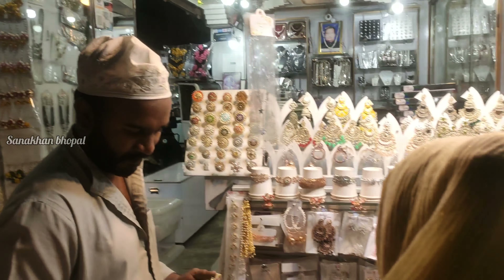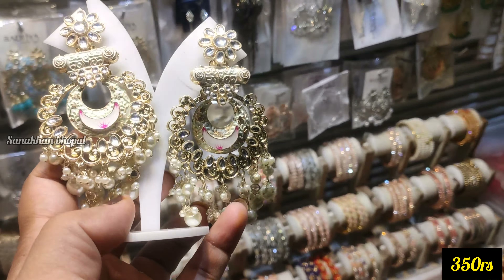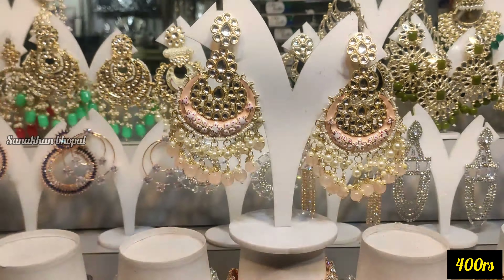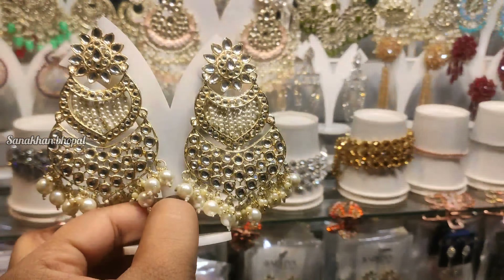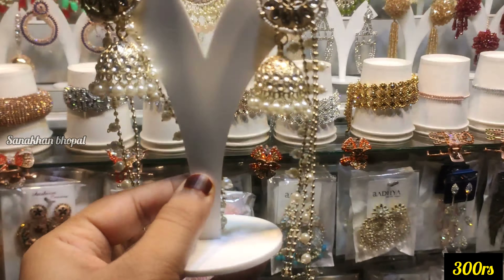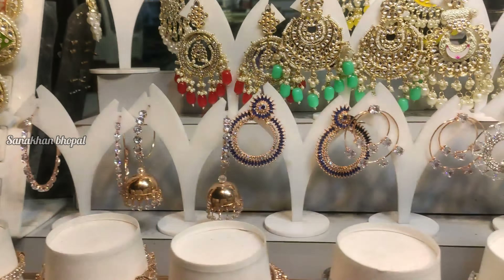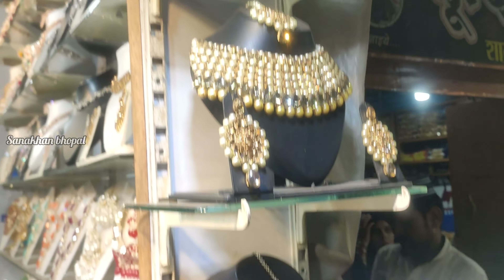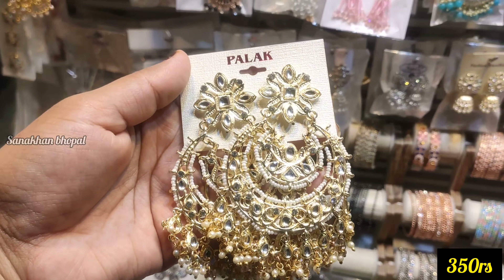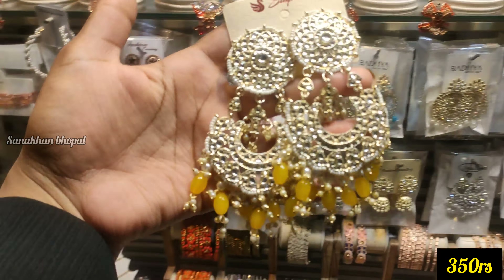इस तरीकी के कड़े 80 रुपए की price range पर मिल जाएंगे — भाया इस पर bargaining नहीं करेंगे। यह पूरा कड़ों का set 160 रुपए की price range पर मिलेगा। Bangles का collection बहुत अच्छा है — कलीरे वगैरा भी मिलते हैं। अब उसी के सामने Amar Textile की shop दिखेगी — उसी street पर चलना है। पाँच-तीन से चार shop आगे Shibam Jewelers की एक shop मिल जाएगी। उनके पास earrings का बहुत अच्छा collection है। यह वाले 350 रुपए की price range पर — colors भी मिल जाएंगे। यह वाले भी 350 रुपए की price range पर — collection बहुत अच्छा है। यह वाले 400 रुपए की price range पर हैं।